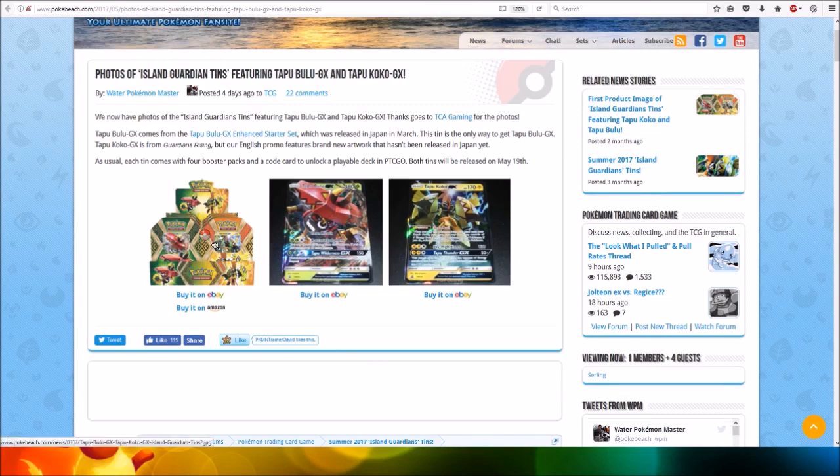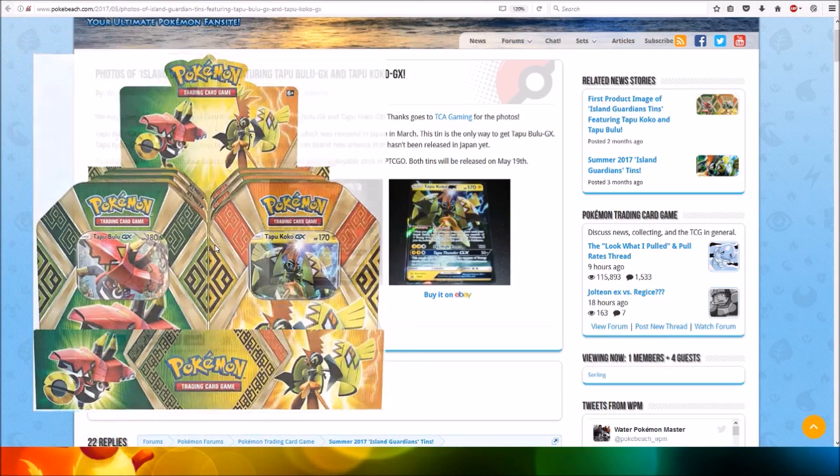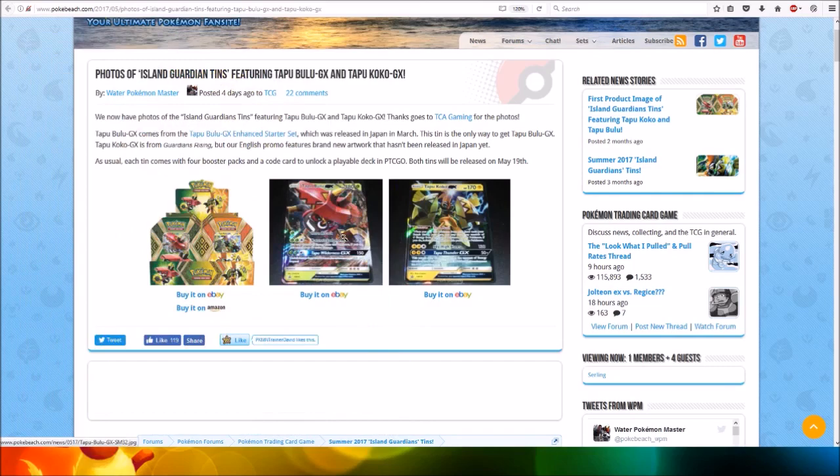Here's a look at the tins, which looks very nice. I love the look of those tins and the colors.